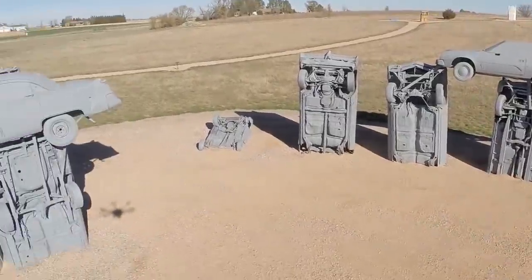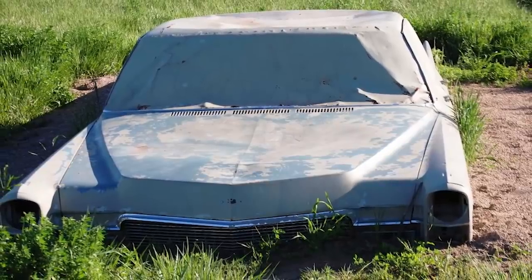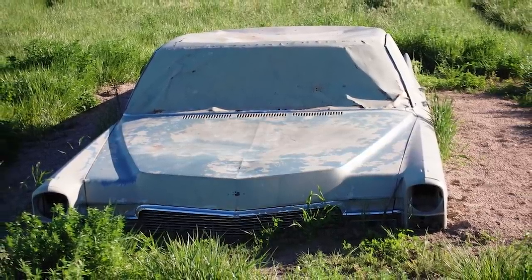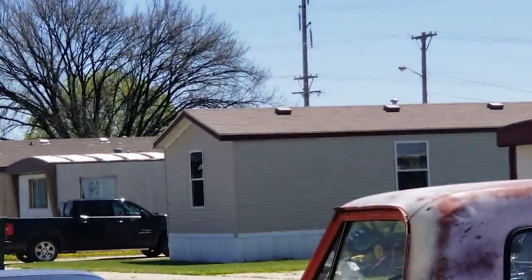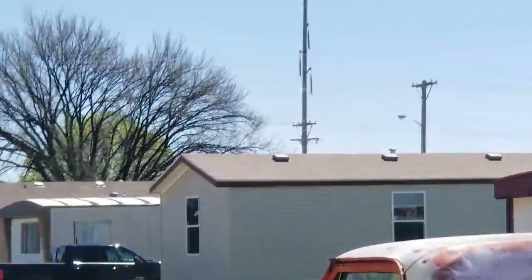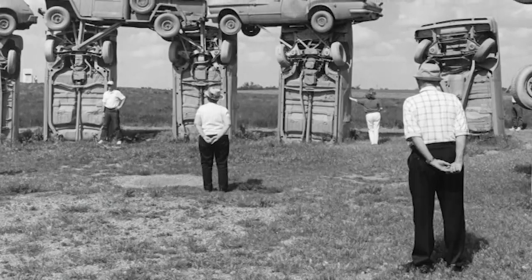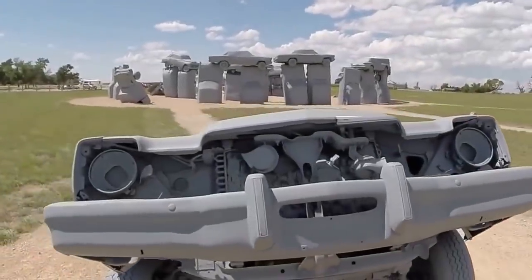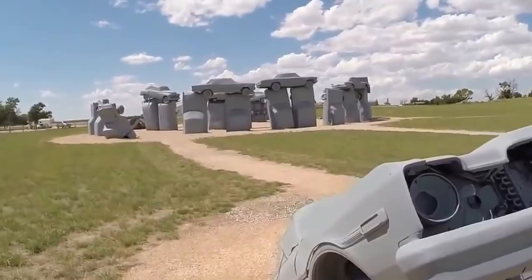As an example, in the place where you'll find Stonehenge's heel stone, at Carhenge you'll find a 1962 Cadillac. Residents of the small town of Alliance, which is where Carhenge was created, were initially skeptical about their new artistic feature. Over time, they've grown to love it and the tourism industry which has grown up around it.